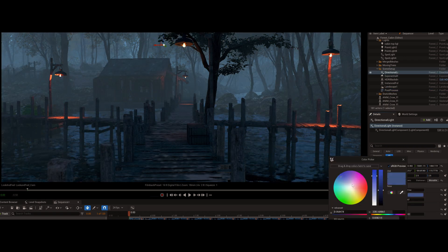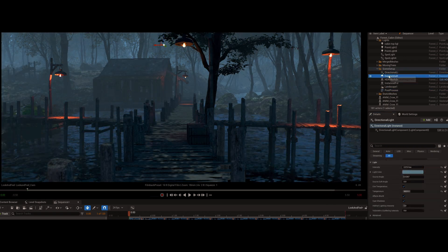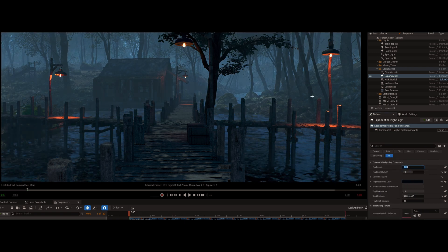We decided to create a brilliant moonlit night in the forest. Our DOP sat with our visual artists and, using all the tools inside the Unreal Engine, created this look that you see in the film.